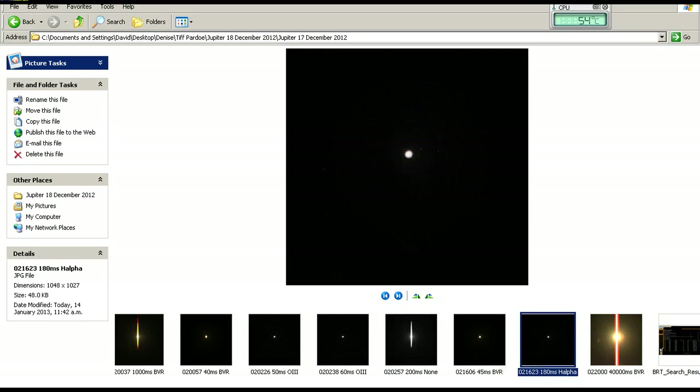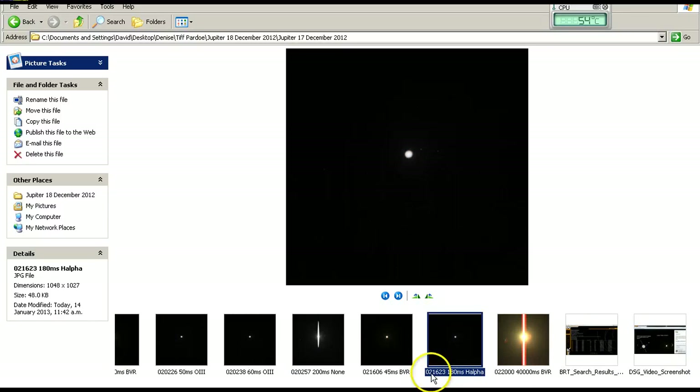So here are all these images all taken by the same Bradford Robotic Telescope, on the same night, only minutes and sometimes seconds apart. Yet we don't see the spiking — the so-called rings — as claimed by Denise Chavez Goforth.